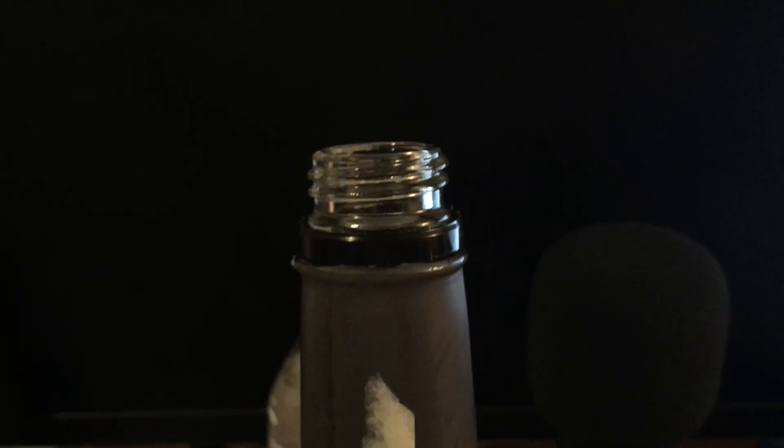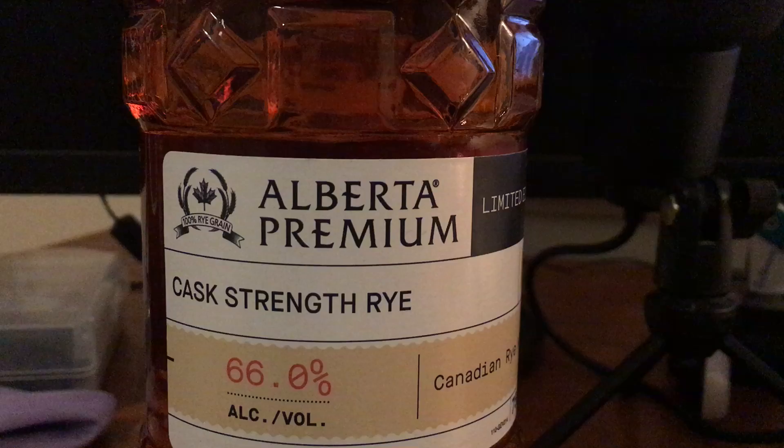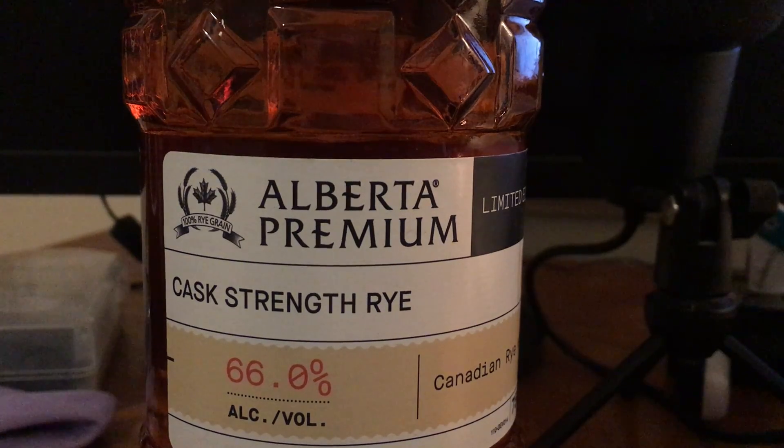One interesting little thing — it's a screw top. At $70 in Pennsylvania I would have expected a cork. That's not necessarily a complaint, just an observation that took me by surprise. But this is about the whiskey, so let's get to the whiskey.